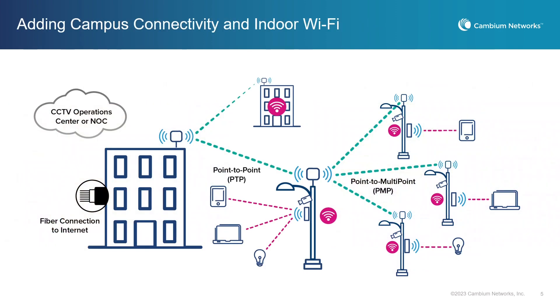Finally, there's one more added benefit of using fixed wireless to connect your outdoor cameras. In campus environments where the fiber between buildings is at capacity, you can add additional capacity using that same wireless network. Simply add a wireless access point to the building to establish a high-speed connection back to the location of your fiber endpoint.